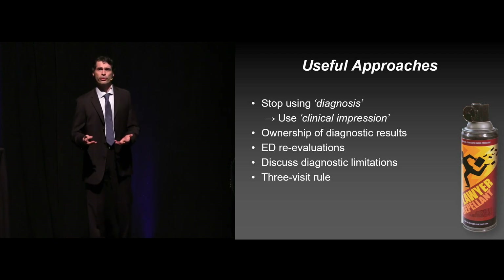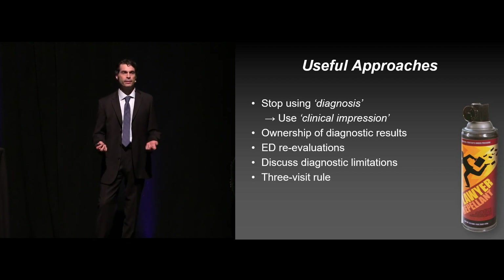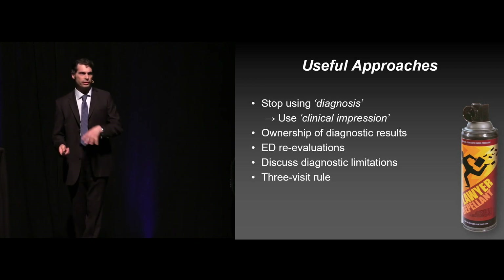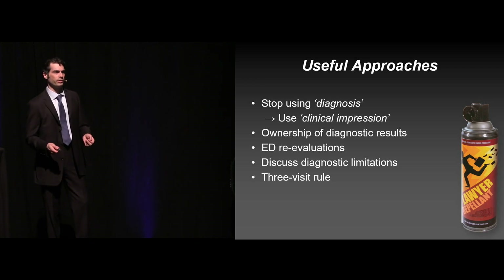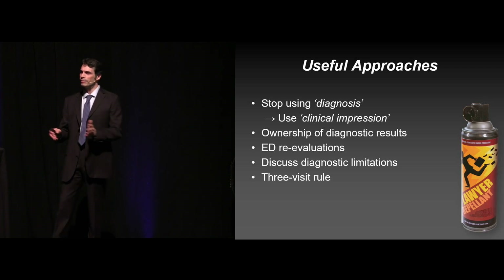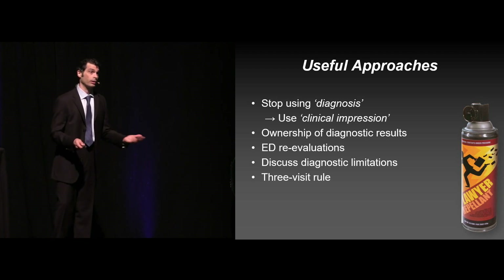And then the three-visit rule. Someone comes in a third time — a lot of times people roll their eyes and get frustrated. Look at that as an opportunity. I'd flip that on its head. This is an opportunity to make the correct diagnosis that was missed the first couple times. Yes, there are patients that are going to take advantage of the system, but you don't want to label them as that. It's a very dangerous practice — it puts the patient at risk as well as yourself.